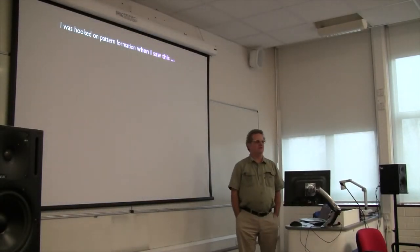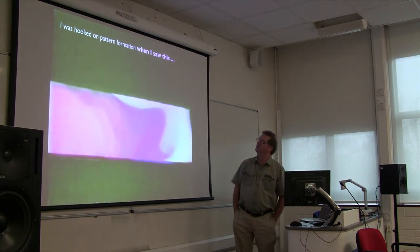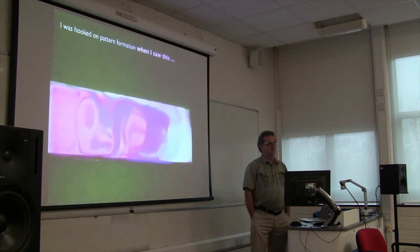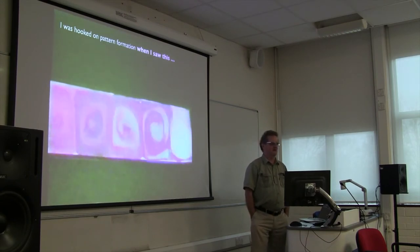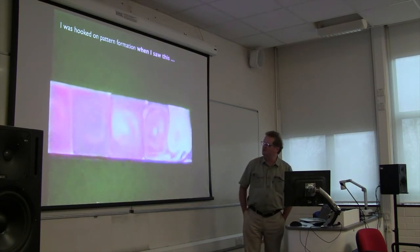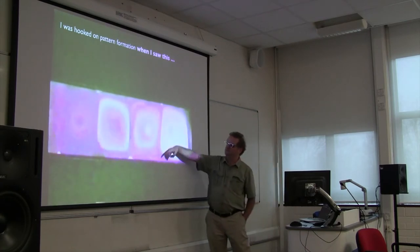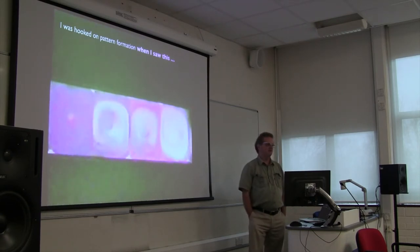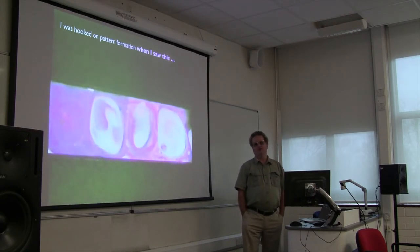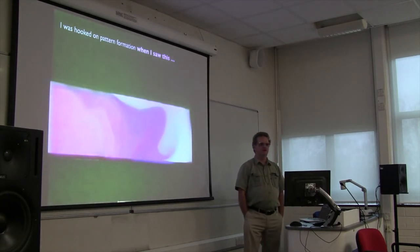I've reached a certain age in life and realized that what attracted me to this field in the first place wasn't the pure science of it - it was this. This is literally the experiment that I saw in 1990 or so that convinced me I had to work in this field. The reason it looks blurry is it was transferred from VHS tape. What you're seeing is a one-millimeter-wide liquid crystal film, which is colored like a soap bubble. I'm putting a voltage across it, and when you increase the voltage high enough, it begins to do this wild whirling thing.